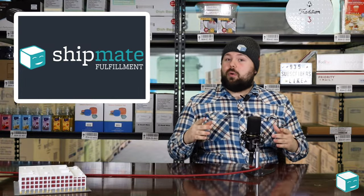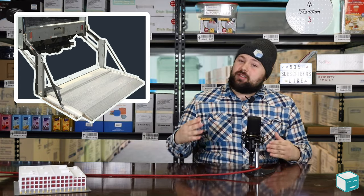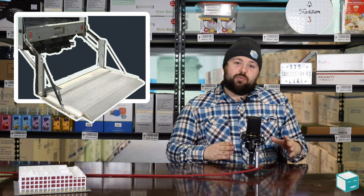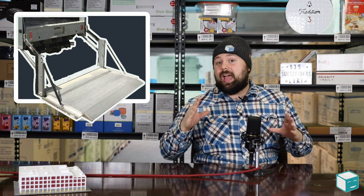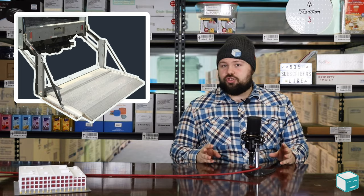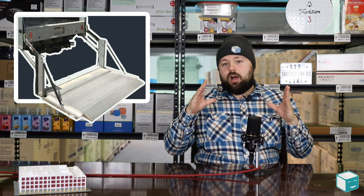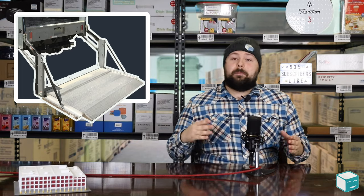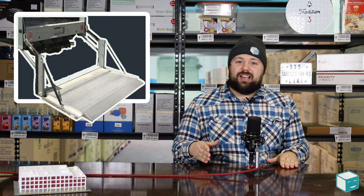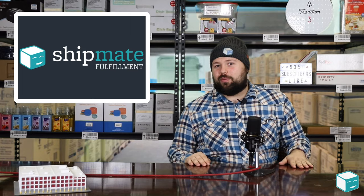The first assessorial I want to talk about is the liftgate charge. You're shipping something to somebody who doesn't have a dock and they need a liftgate, because trucks are designed to work with docks. When there's not a dock, you have to use a special hydraulic lift that's on the back of only certain trucks, and that causes you to pay extra money for a liftgate charge.